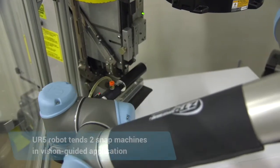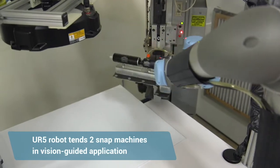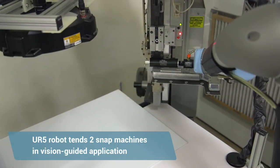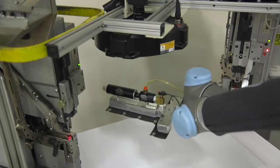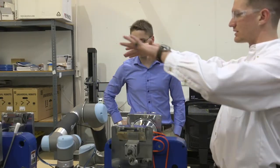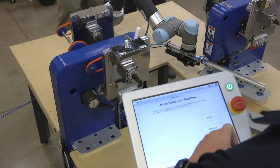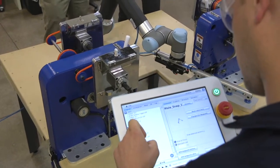We chose Universal Robots specifically for a few reasons. We were first looking at the versatility — the parts that we produce can change from month to month. We want something that's going to be easy to understand, easy to do ourselves. Safety was a very important concern of ours, and then also was cost. We wanted something that we could integrate ourselves; that would save us a lot of money.